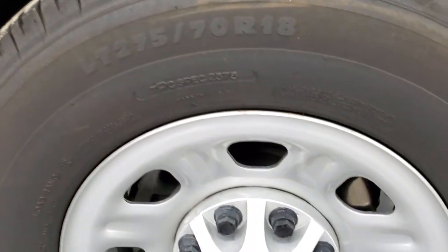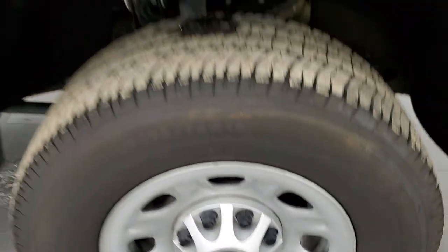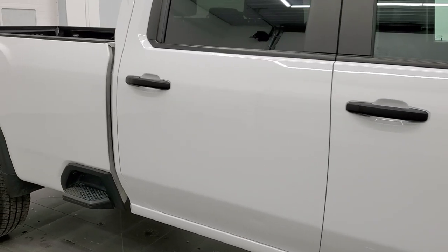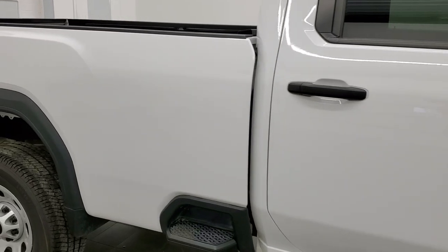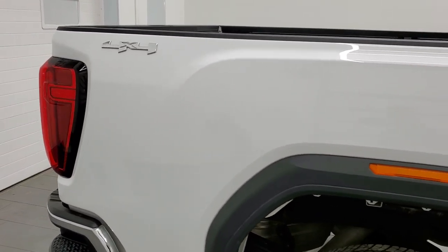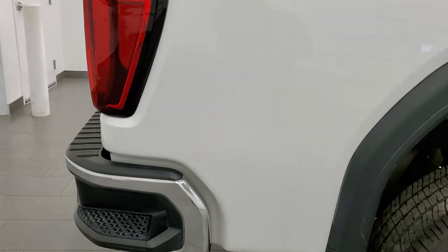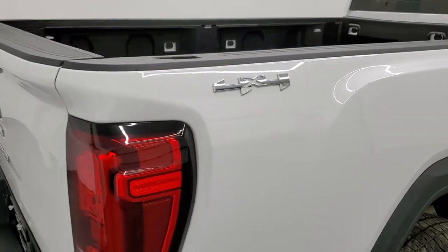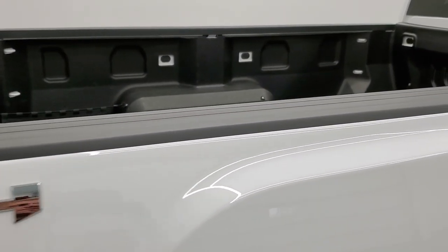Passenger side rim, no scuffs or scrapes. And as you go down this side of the truck, take note of how clean the body is, how reflective and mirror-like that paint is. We take these HD videos so if you are far away or even if you're close by and just cannot make the trip down but you're still interested in purchasing the vehicle, you can see the truck, hear the truck, and have confidence in the vehicle before you even get here.